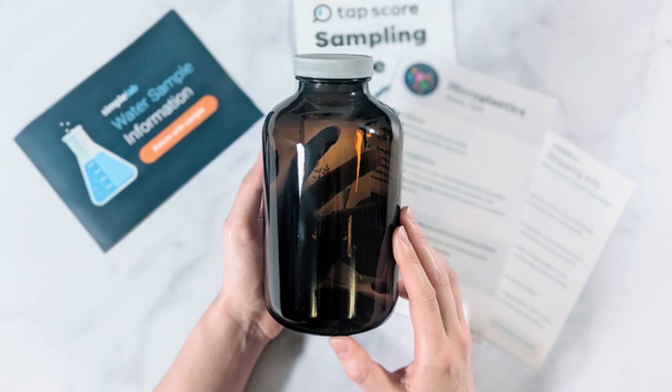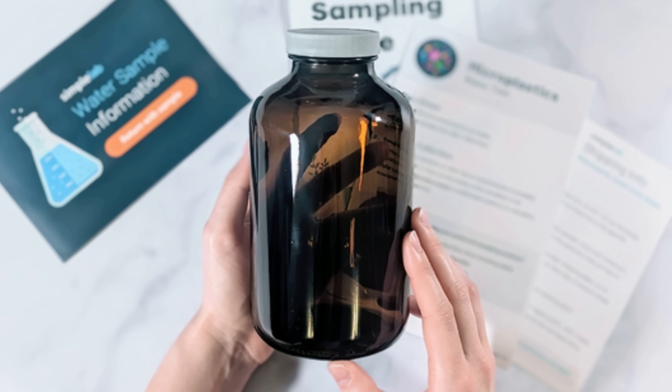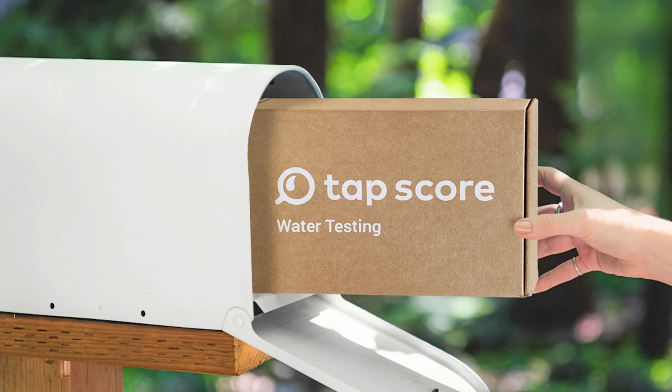Once you've picked your kit, we're going to ship you everything you need in the mail to test your water, free of charge. If you have any questions along the way, we've got an expert team just a click, chat, or phone call away. Once you've collected your sample, you drop it in the mail using our prepaid return shipping labels, and we match you with the closest accredited laboratory that specializes in your water source.